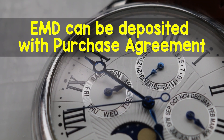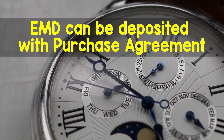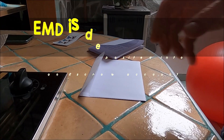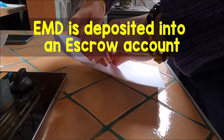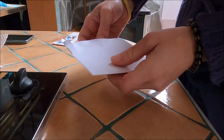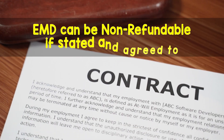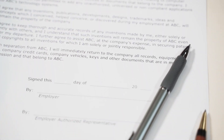The EMD can be deposited with the purchase agreement or within a specific time after signing the purchase agreement. The EMD is deposited into an escrow account, usually with the real estate broker, title insurance company, or an escrow company. The EMD can be non-refundable if specifically stated in the purchase agreement and agreed to by all parties.